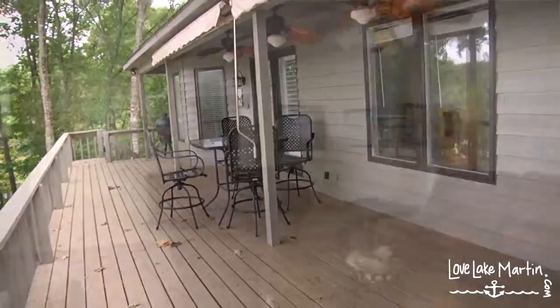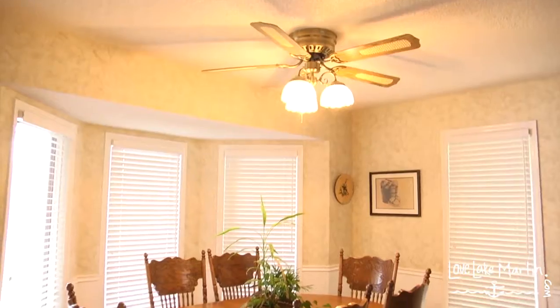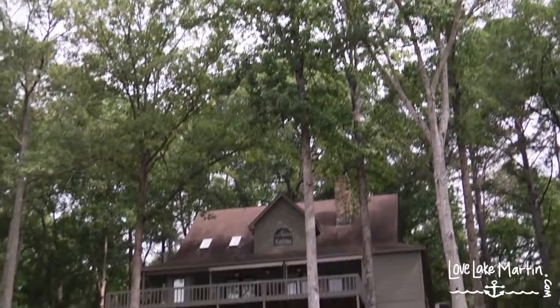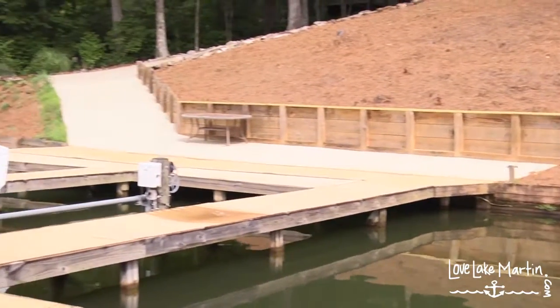Large living area, wood burning fireplace, dining area, and spacious kitchen. You can have multitudes of things going on on the main level while people are maybe sleeping late upstairs in the guest bedrooms. Rain Tree has very low, minimal HOA fees.